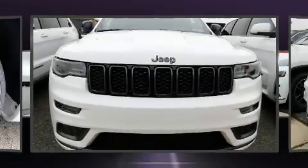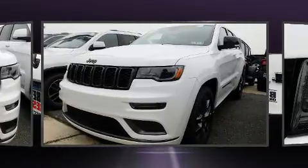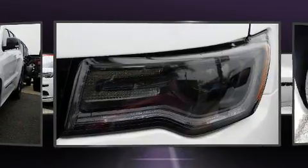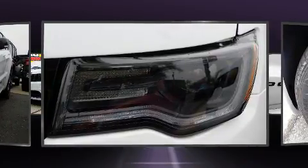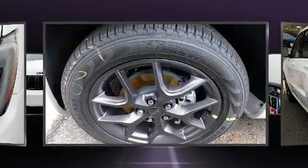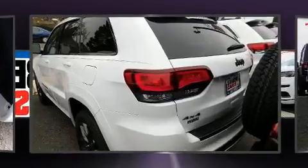Introducing the 2020 Jeep Grand Cherokee. This model accommodates five passengers comfortably and provides features such as front and rear reading lights, a power seat, a trip computer, rear wipers, and a blind spot monitoring system. Features such as automatic climate control and leather upholstery prove that economical transportation does not need to be sparsely equipped.